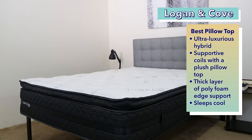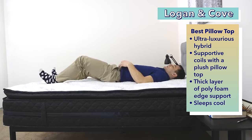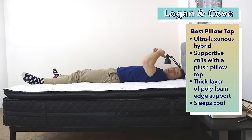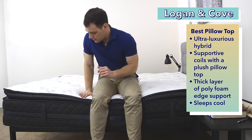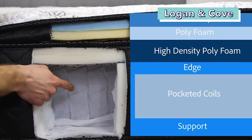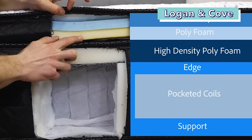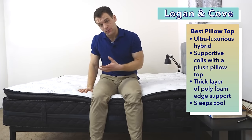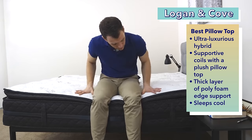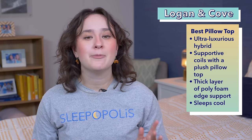Now on to the best Canadian pillow top: the Logan & Co, another bed from GoodMorning.com. It's an ultra-luxurious hybrid bed that caters to back, stomach, and combination sleepers, with a blend of pocketed coils and a plush pillow top. It's made up of five layers for a total of 14 inches of comfort, including zoned coils, a silk fill pillow top, cooling gel visco foam, responsive eco foam, and a high density bio foam transition layer. A thick layer of high density poly foam surrounds the coils for extra edge support, and the eco-friendly materials help it sleep cool.